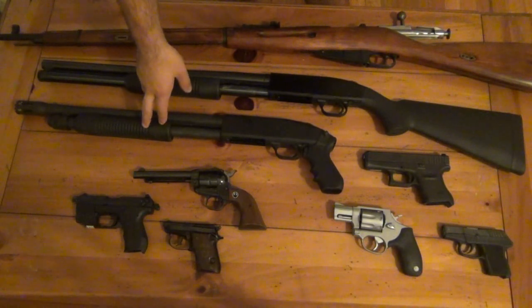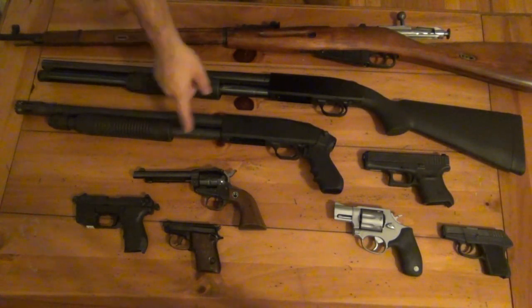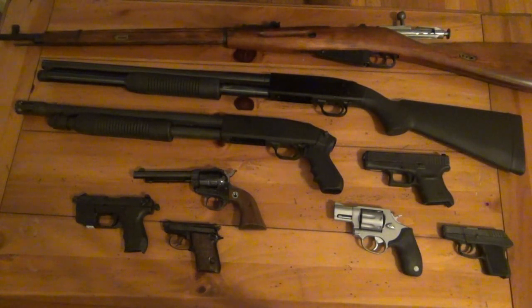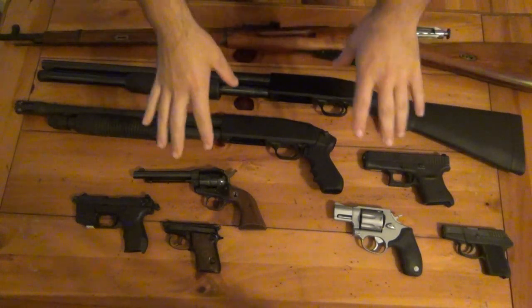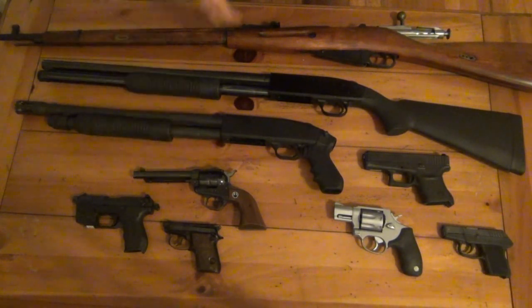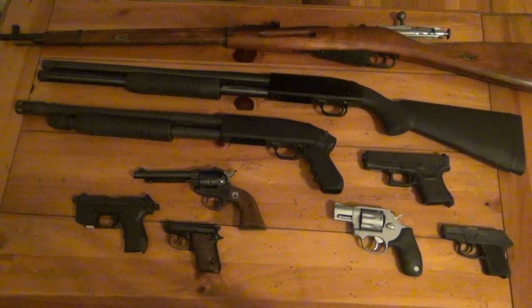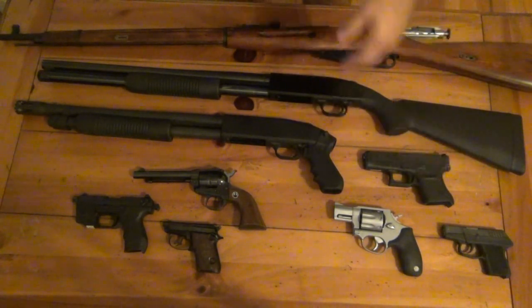By the way, the smaller shotgun — the Mossberg 500 — holds five plus one; five in the tube and of course one if you want to ghost load it. As for pistols, I broke this down into three groups. I have six pistols right now: these three are all .22 long rifle, and these three are the pistols I carry for self-defense. At any given day, if you run into me, I will have one or more of these pistols on my person.